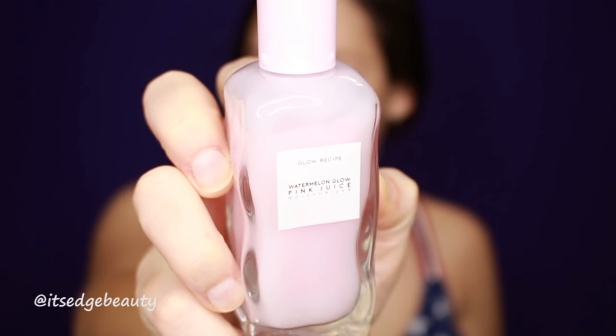The first thing I'm gonna do is moisturize my face with the Glow Recipe Watermelon Glow Pink Juice Moisturizer. We're just gonna put that all over our face.